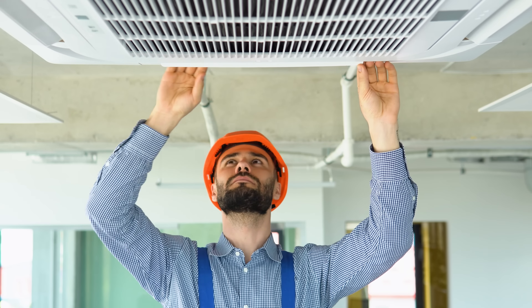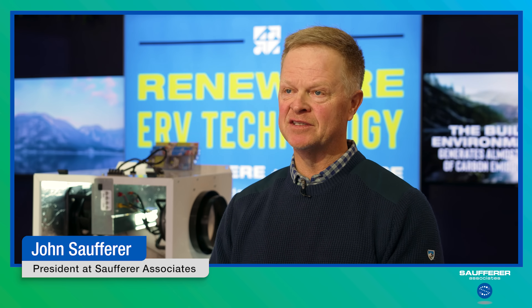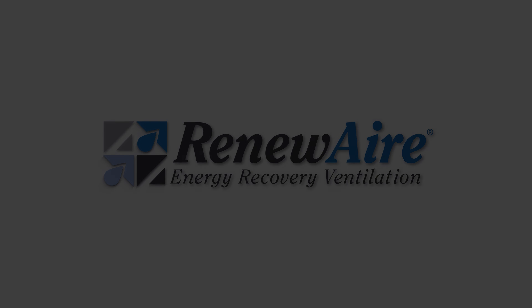I would contact your local HVAC professional — that's the place to begin. If you need help, contact a professional. Look up your local RenewAir representative and they can help direct you to an HVAC professional in your market. Thank you.